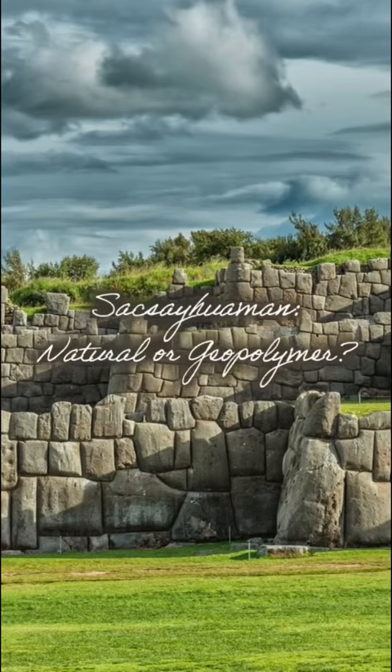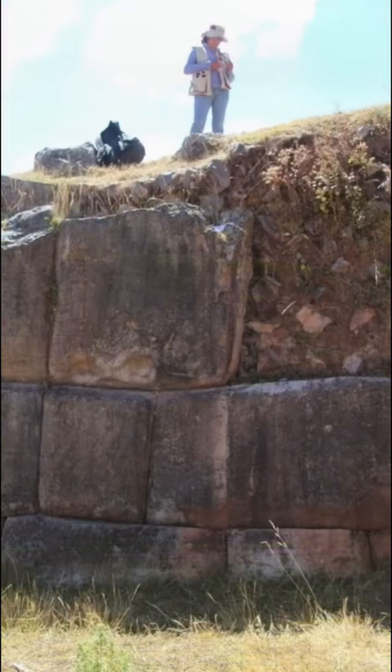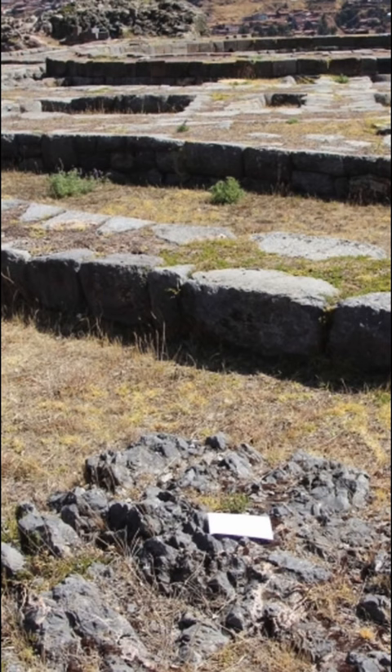Sacsayhuaman near Cusco, Peru really is an incredible structure made from enormous blocks of stone, cut and perfectly fitted together. Geologists were on site in 2012 and they took samples away for analysis. The rock type is a fine limestone, and by comparing samples to natural rock outcrops, it is likely the blocks were quarried directly on site.